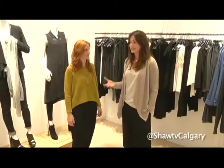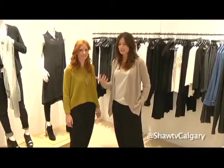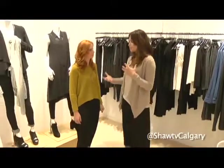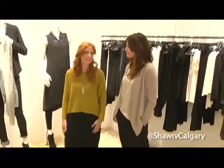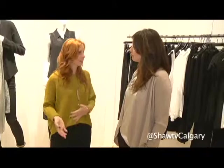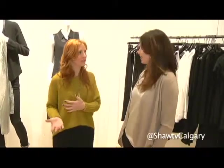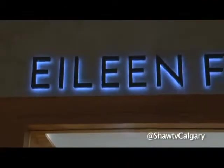Here at Eileen Fisher today, very exciting. This is the second Eileen Fisher store now in Canada. Angie joins us. Angie, tell us a little bit about your move to Calgary here. We're thrilled to be in Calgary. This is our second store. The first store opened two years ago in Vancouver. This is a natural progression, moving from the west coast from Vancouver to Calgary, with plans to open more stores in other Canadian cities in the future.